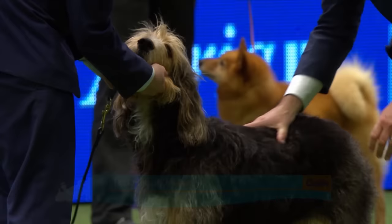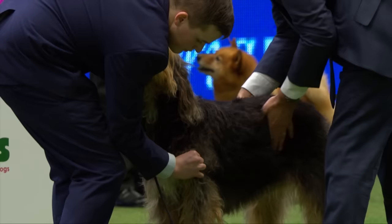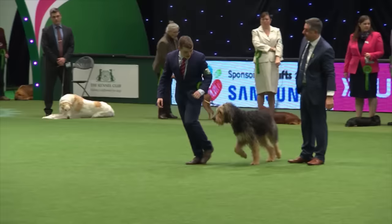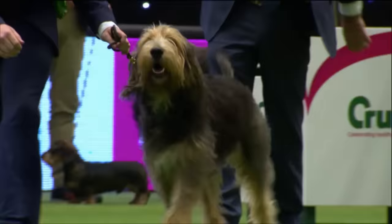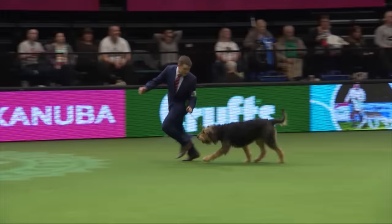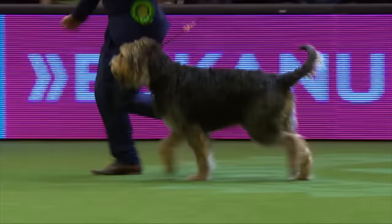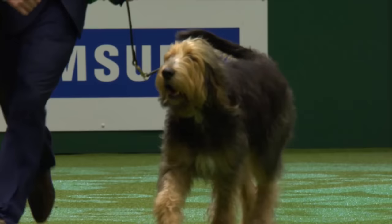And here is the otter hound. These dogs are built to gallop on land, but their main function has always been to spend their working time in the water. It's generally felt that their ancestry includes a French influence combined with original English hound strains. This is a very sound otter hound striding out really well, keeping the topline beautifully, with plenty of reach in front and powering from behind.